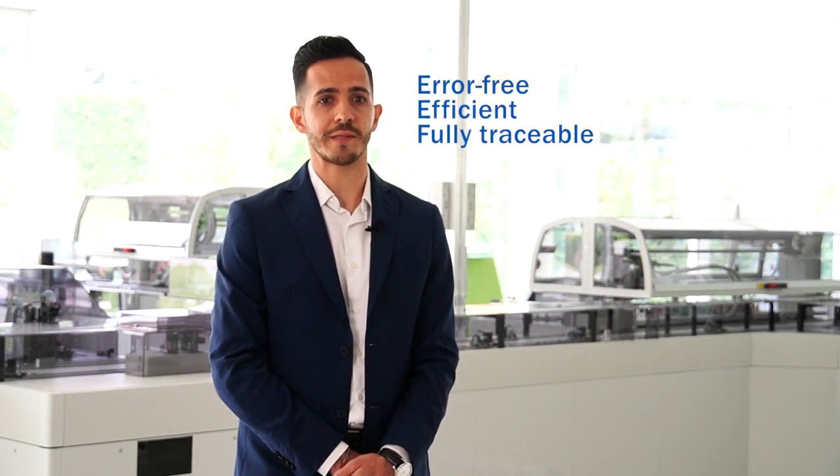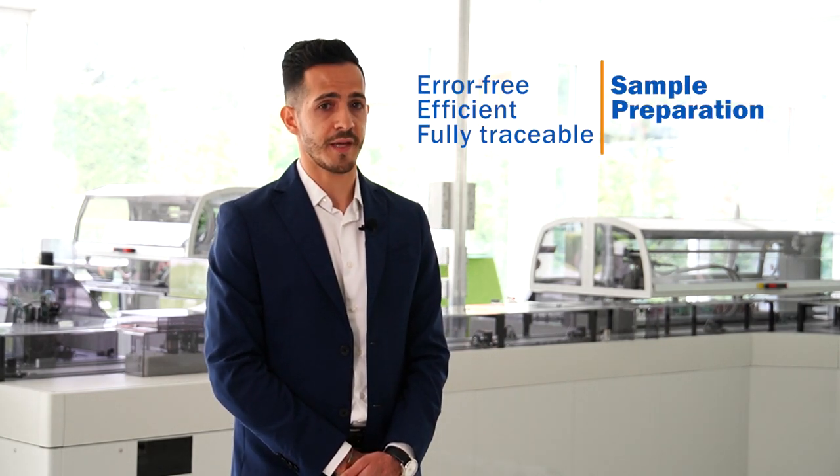In other words, if error-free, efficient, and fully traceable sample preparation is your priority, then Impeco's per tube suite is the traceability solution of your choice. Interested? Please contact our expert to learn more. Thank you for watching.